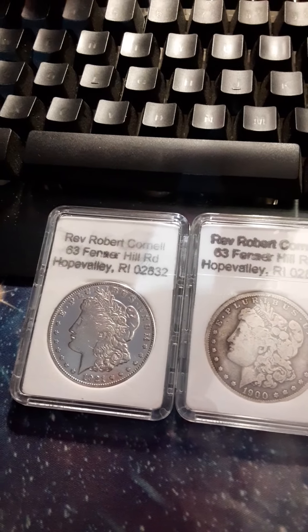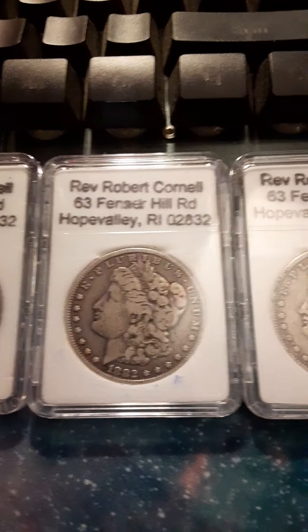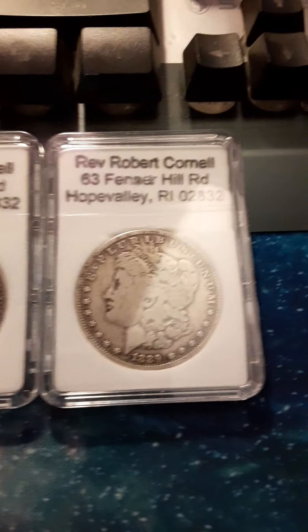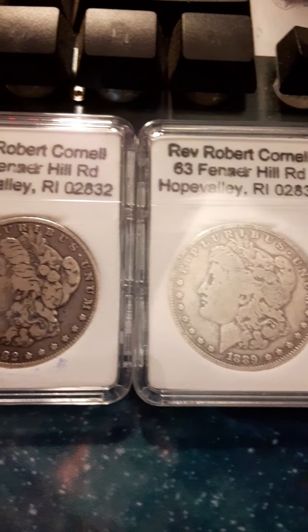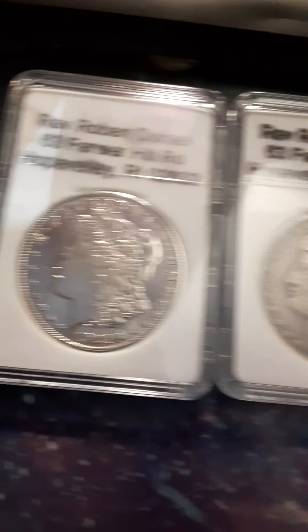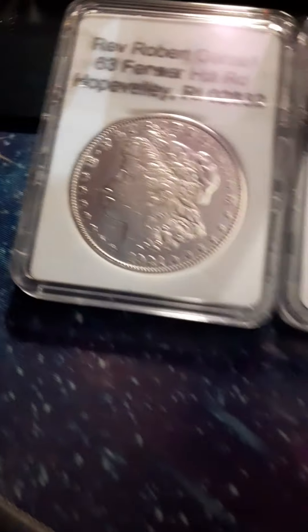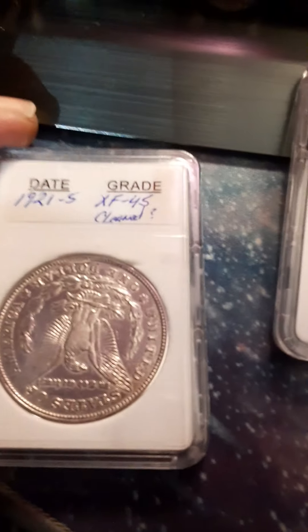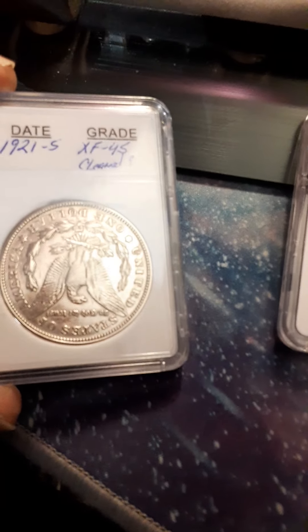I just got some new ladies — they look pretty good, I just got done looking at them. Nice tone, very little luster left on them, but really nice tone. This one over here looks really nice and shiny, but I definitely think it's been cleaned. It's an 1921-S — I gave it XF-45. That's a good grade, nice coin.